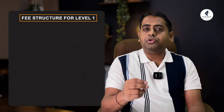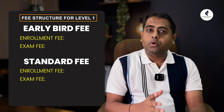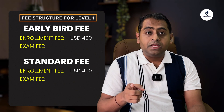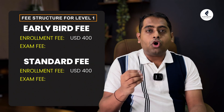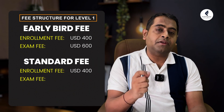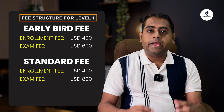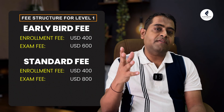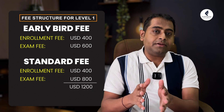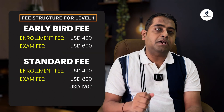Let us talk about the fee structure for the exam. GARP is asking you to pay fees in two formats: one is an enrollment fee and the second is an exam fee. The enrollment fee is around $400 USD. For the exam fee, they have given you two options — either early bird or standard. If you register in the early bird window, the fee is around $600. If you pay in the standard fee window, the fee is $800. So for the May 2025 exam in the standard window, the total fee would be $400 plus $800, that is $1,200.